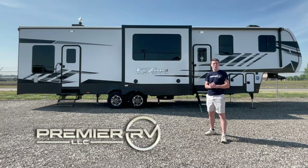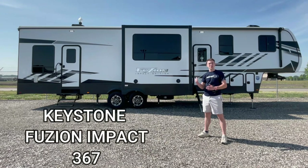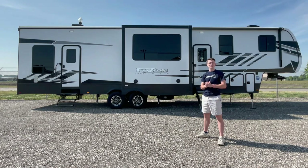Welcome back everybody, Doyle here from Premier RV out in Bluegrass, Iowa, and today we got a great one for you. We're standing right in front of the 2023 Keystone Fusion Impact 367 Toy Hauler. This one combines luxury and functionality and provides a great adventure anywhere you go. We're going to take a look at all the features and take a tour, so let's get right into it.